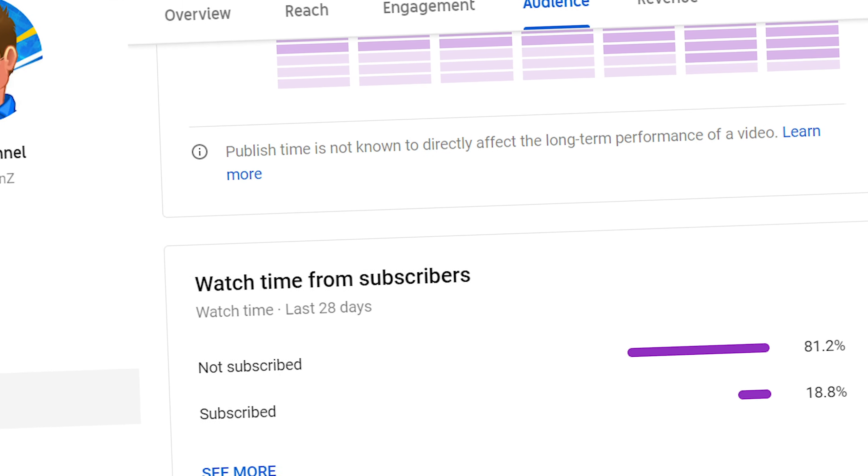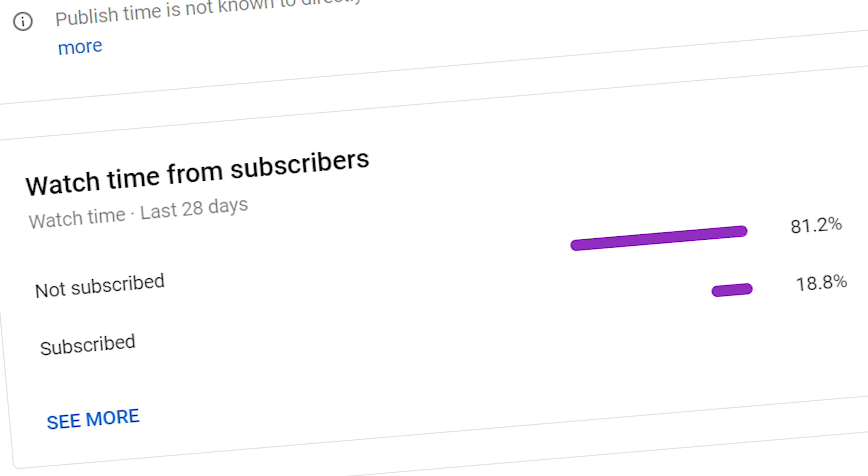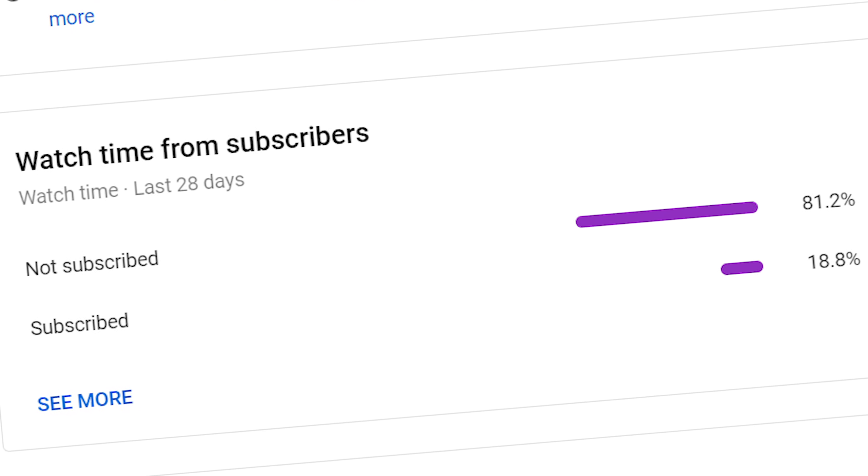Only a small percentage of viewers who watch my videos are actual subscribers. So if you like this video, consider subscribing. It's free and you'll really help me out.